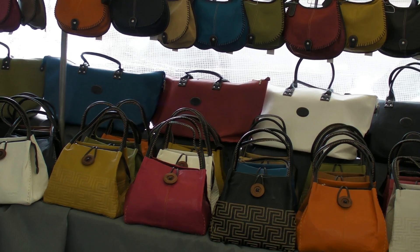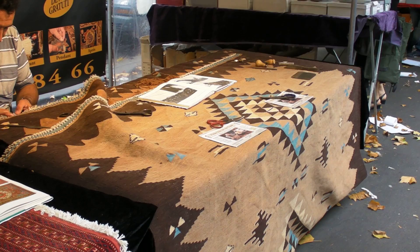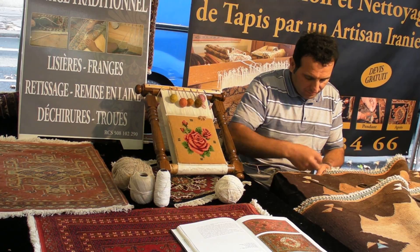So many to choose from. And what market is complete without a total restoration vendor? This is really beautiful. Part of what makes this market so special.